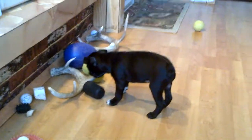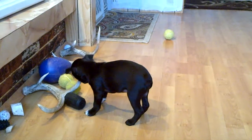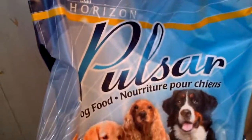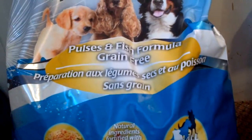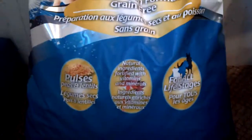I have my dogs and puppies on a grain-free diet. It is local dog food made in Rosthern and it is called Horizon Pulsar — pulses and fish formula, grain-free. It has about eight natural probiotics in it and I have never found a better dog food.